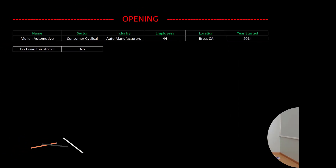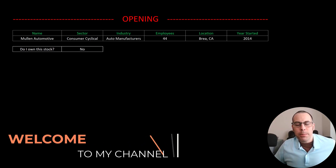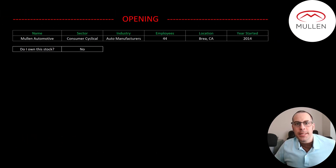Welcome to my channel. I'm Scott and in this video I am going to walk you through the process of valuing Mullen Automotive stock by analyzing their financial statements and dissecting their financial ratios so we can determine if it's a buy or a sell.